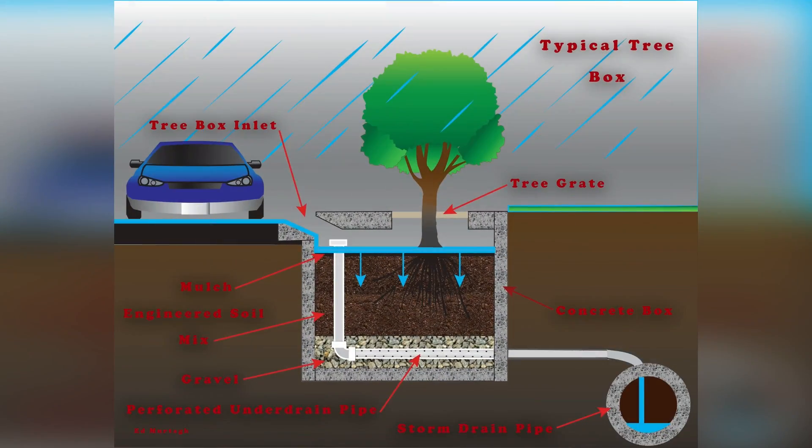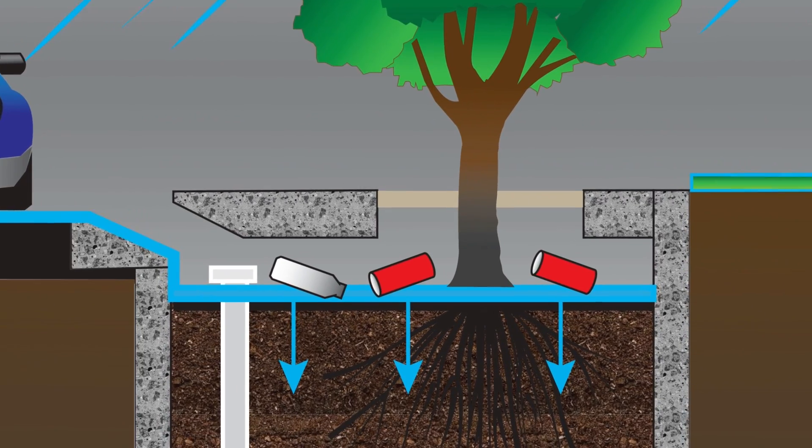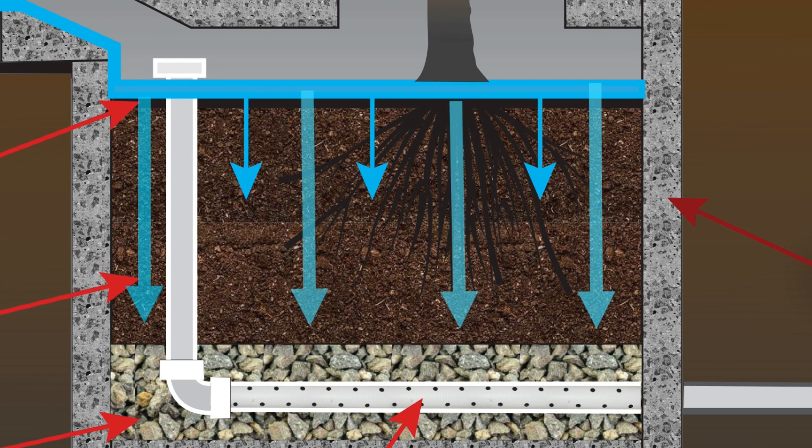A tree box system consists of a concrete container filled with an engineered soil mixture, a mulch layer, an under-drain system, and a small tree or shrub. Litter and debris are immediately captured on the top layer. As storm water percolates through the soil, naturally occurring chemical processes can remove some metals, organics, and phosphorus.